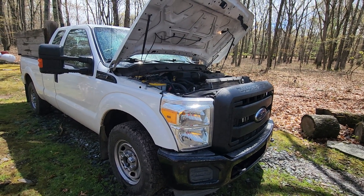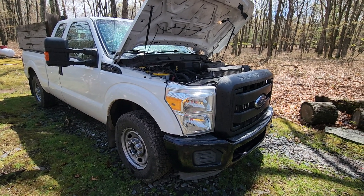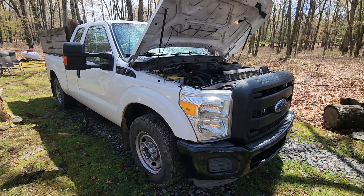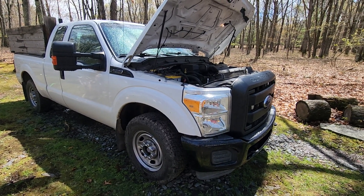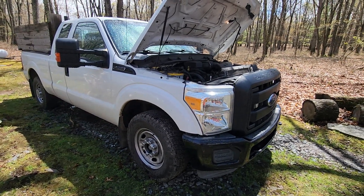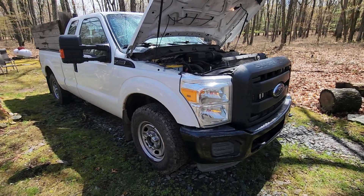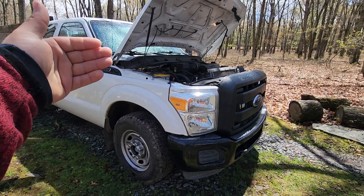The towing goes up significantly — I think on these year trucks and on some of the newer Fords, it goes up by 10,000 to 15,000 pounds depending on the engine and rear end configuration. But gasoline is a lot cheaper, so you're saving money there. You're also saving money on maintenance because oil changes are cheaper and you don't have to change oil filters as often as you do on a diesel.